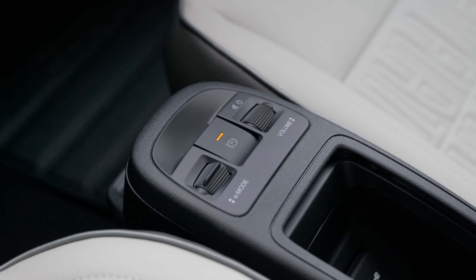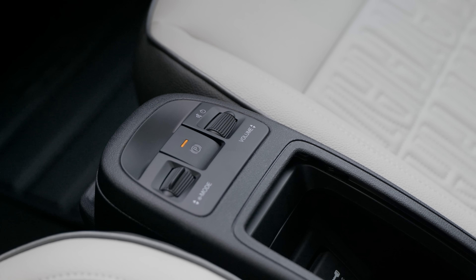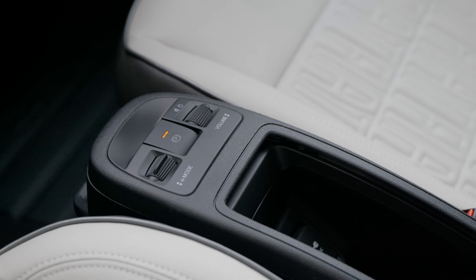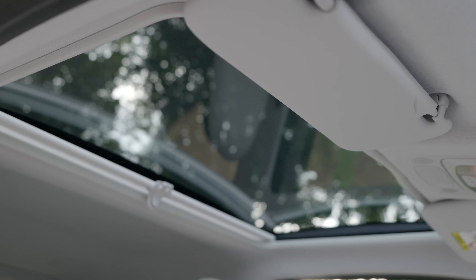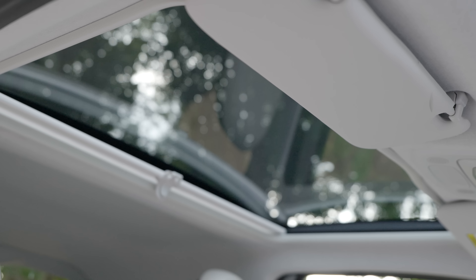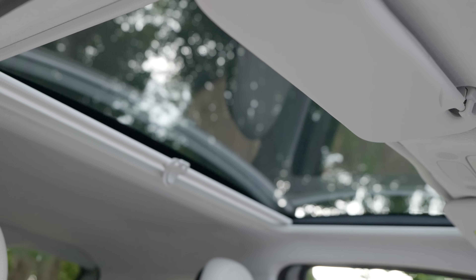The whole cabin is pretty light and airy, partially thanks to this sunroof, which I really appreciate — though sadly it doesn't open. Apparently the reason for that was that it would make the car just a little bit too expensive to receive the government grant, which is now discontinued anyway.